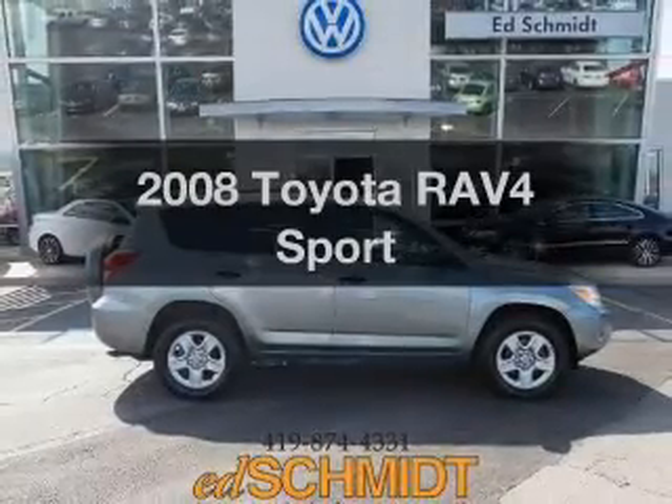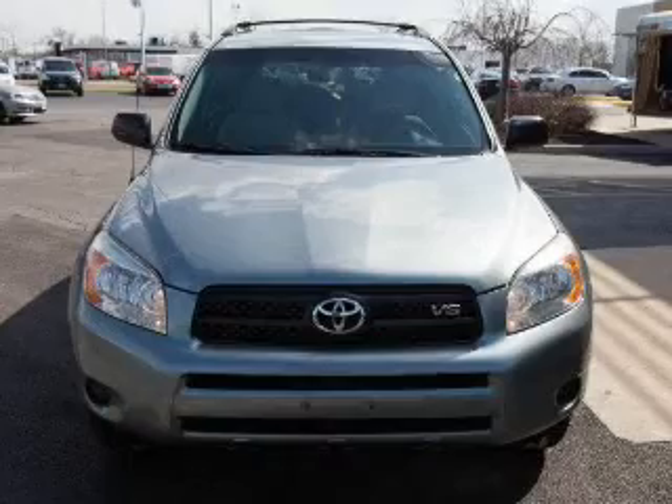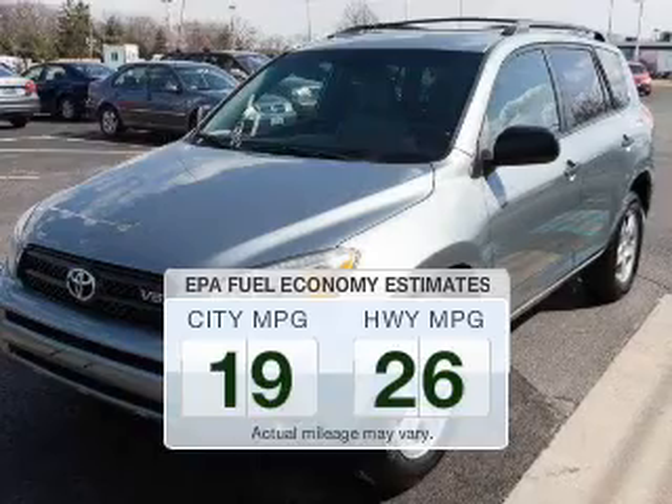Get noticed in this 2008 Toyota RAV4. This is the set of wheels you've been looking for. Low emissions and the good fuel economy offered in this vehicle are important to you and to the environment.